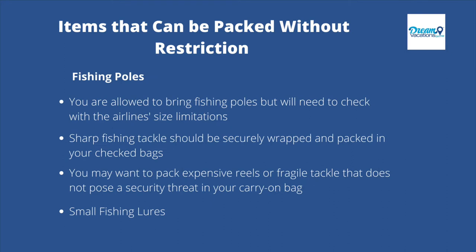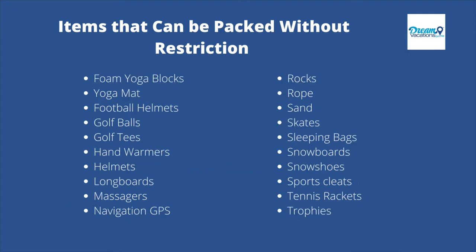Let's stop here to talk about fishing poles for a minute. Even though technically you're allowed to pack fishing poles, you might want to check with the airline to make sure they fit the airline's size limitations. Also, sharp fishing tackle should be securely wrapped and packed in your checked bags. But just like other high-value objects, you might want to pack expensive reels or fragile tackle that does not pose a security threat in your carry-on bag. Small fishing lures are okay to pack in either a checked or carry-on bag as well.